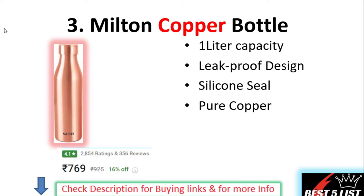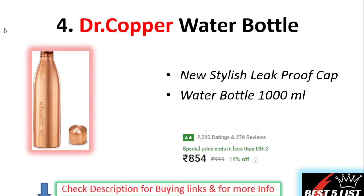Number three: Milton Copper Water Bottle. The capacity of this bottle is 1 liter. These are leak-proof design bottles and it has a silicone seal cap. The material is made up of pure copper. The price on this product is 769 rupees with a 4.1 rating and 356 user reviews.